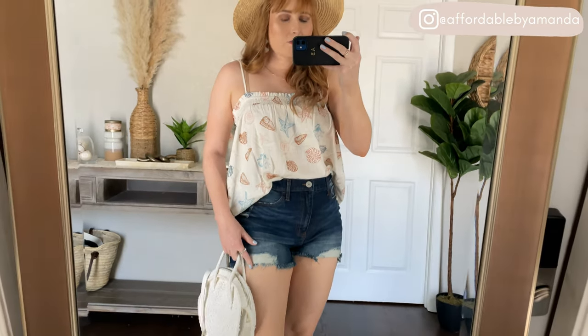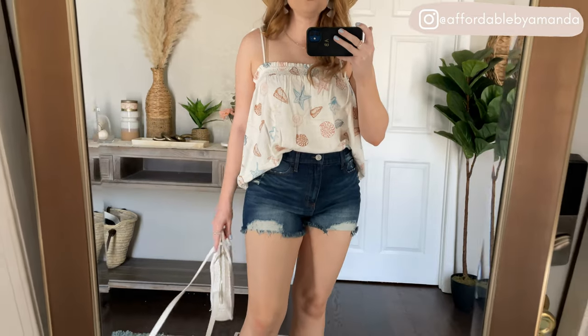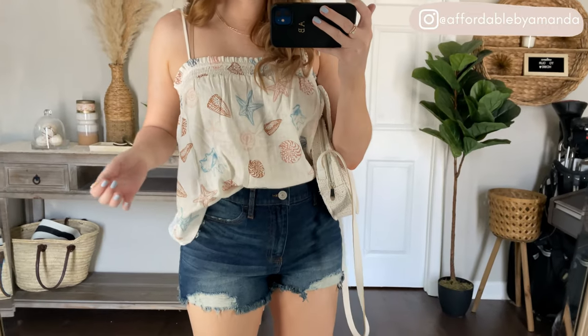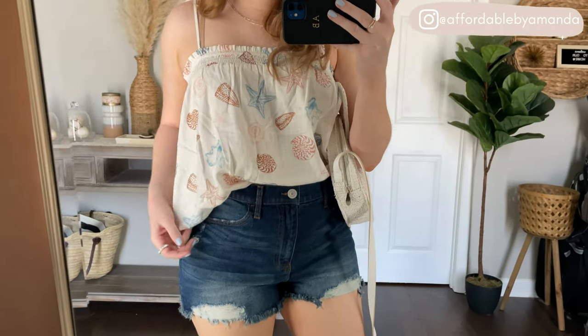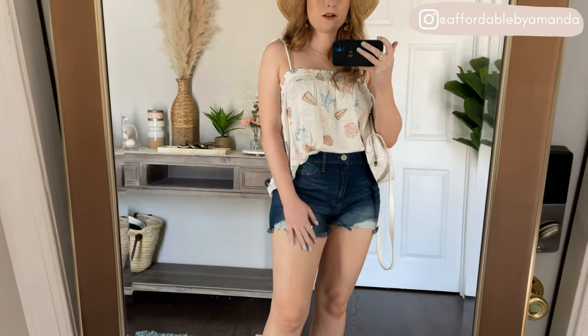You can see I'm wearing it with some little high-waisted denim shorts, which will also be linked down below in the description. I have it just loosely tucked in the front of these shorts. You could also untuck it and wear it with shorts that are not high-waisted, but this is how I would personally style this cami top.